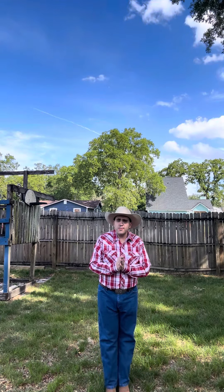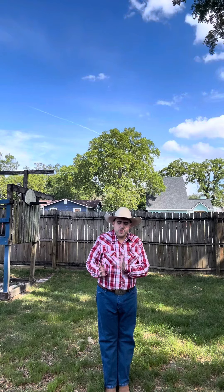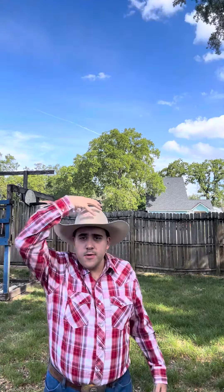Howdy everybody, Tumbleweed Tommy here for you, doing a perfect all-around western outfit for any occasion — whether it's going to the rodeo or riding your horse on the ranch. We're going to start as always with my cowboy hat. Today we're wearing my 10x fur felt cowboy hat from Bailey in this nice cream color — it's a good spring color.